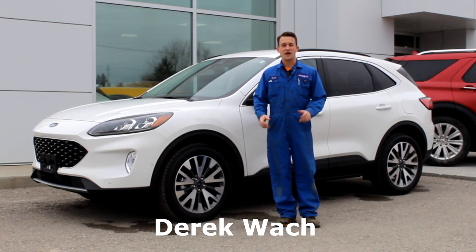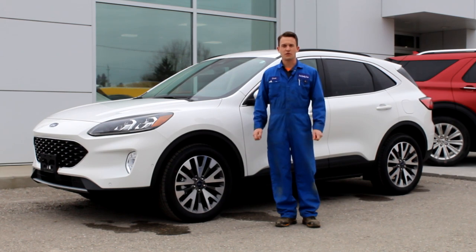Hello everyone, I'm Derek Walk. I'm a Master Technician here at McDonnell Ford Motors. I've been here two years now, overall 15 years in the Ford industry.